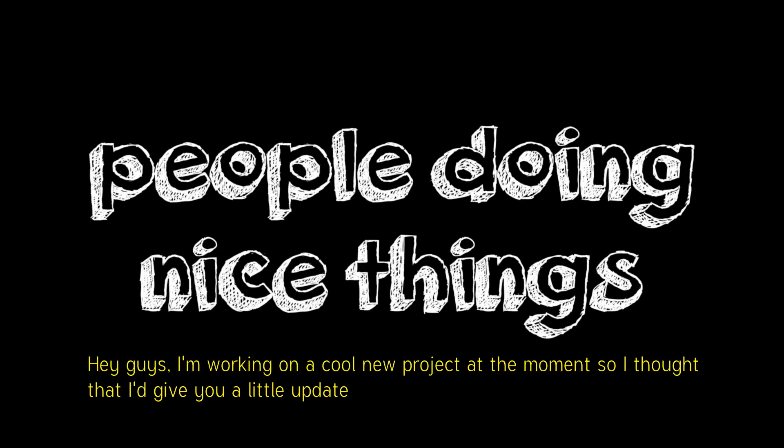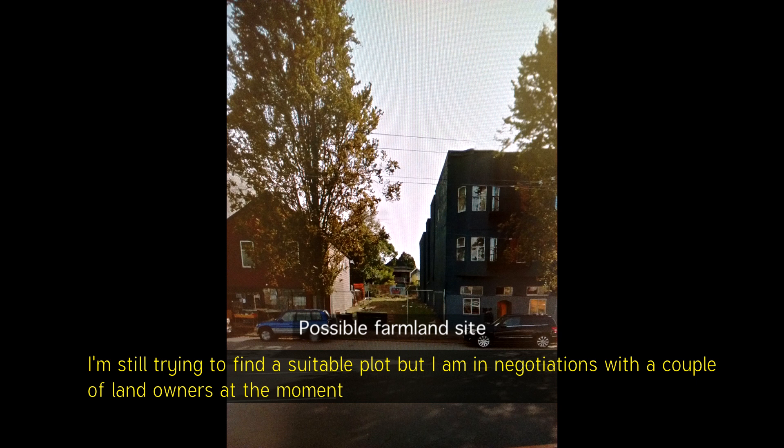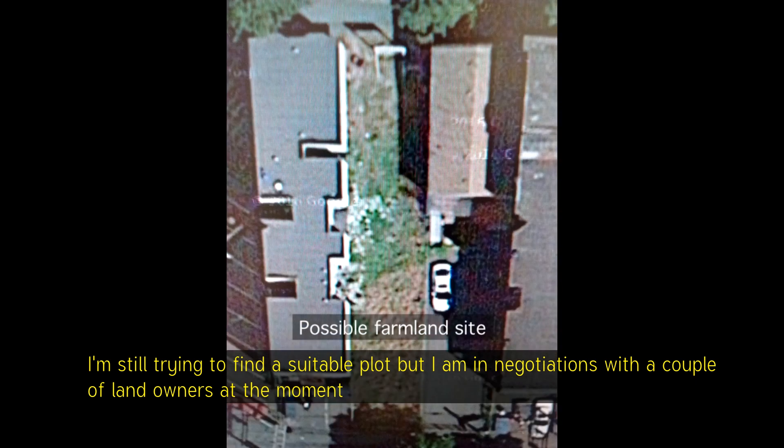Hey guys, I'm working on a cool new project at the moment, so I thought I'd give you a little update. I want to convert a piece of land in the city into a food bank farm. I'm still trying to find a suitable plot, but I am in negotiations with a couple of landowners at the moment.